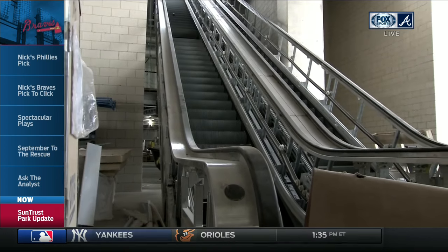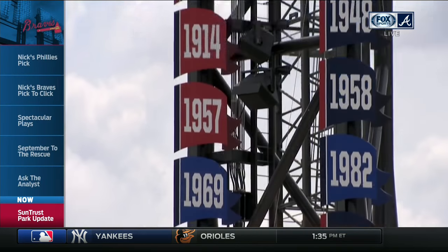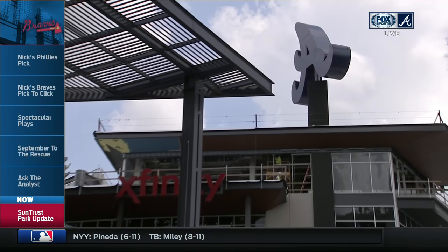The foul poles have been installed. Division and World Series pennants are up on the light stanchions. And all Nick really cares about is the Chop House and the Xfinity rooftop, and they are starting to take form, Nick.